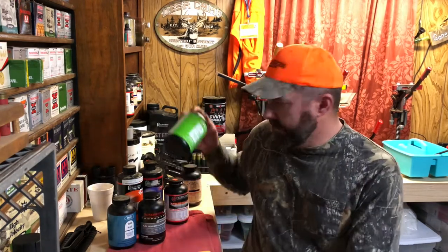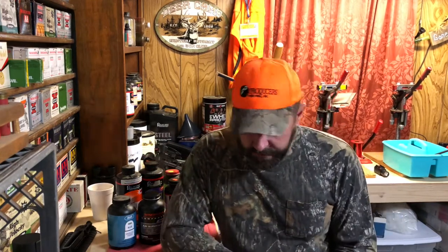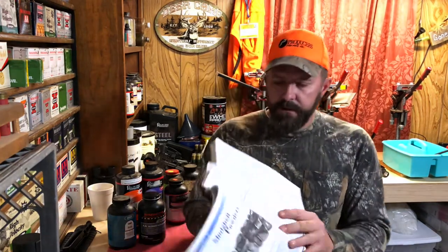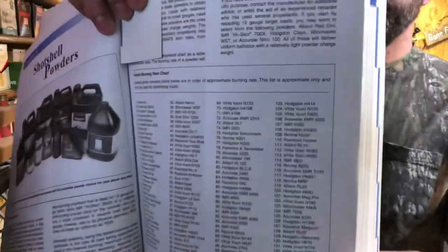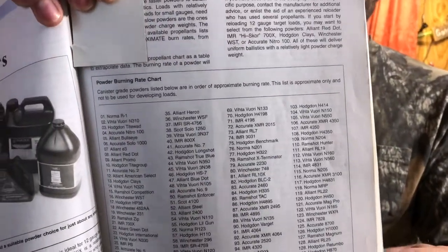They don't make this particular powder anymore — it's gone to the powder graveyard. There's just a little bit left. It used to be a real favorite of mine. About powders: they're separated by burn rate. Back to the Lyman book, you can see this chart right here, and this chart has a list of burn rates.